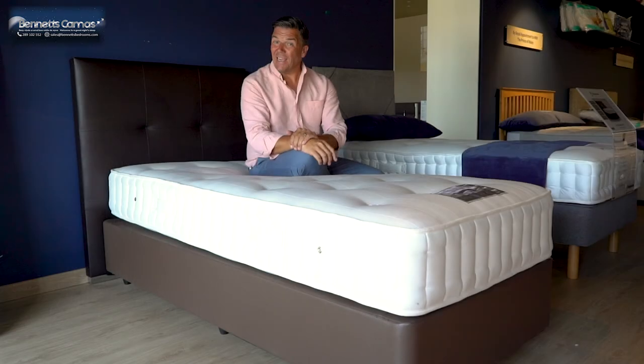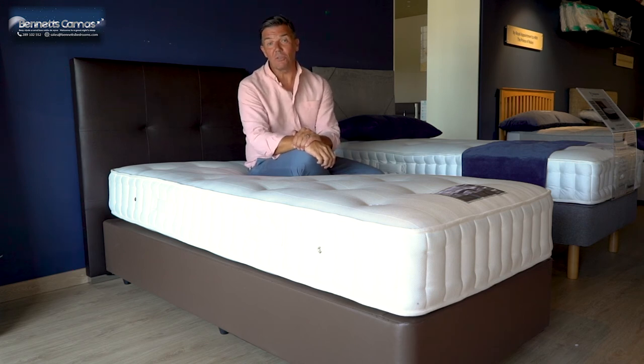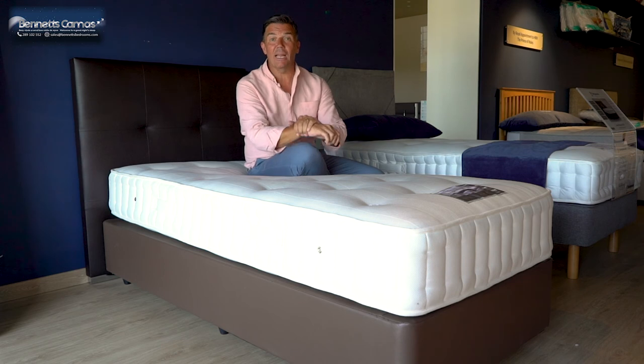The beautiful headboard behind me is in faux leather — it's the Castellon headboard in chocolate. It stands 120cm tall and 110cm wide. It's floor standing and you can also have it wall mounted.